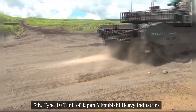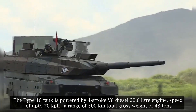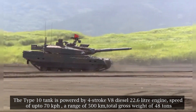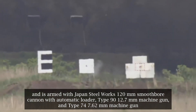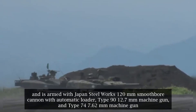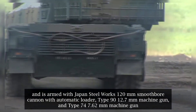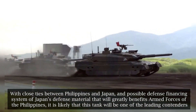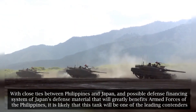Fifth: the Type 10 tank of Japan by Mitsubishi Heavy Industries. The Type 10 tank is powered by a four-stroke V8 diesel 22.6-liter engine, with a speed of up to 70 kilometers per hour, a range of 500 kilometers, a total gross weight of 48 tons, and is armed with a Japan Steel Works 120mm smoothbore cannon with automatic loader, a Type 90 12.7mm machine gun, and a Type 74 7.62mm machine gun. With close ties between the Philippines and Japan and a possible defense financing system for Japan's defense materiel, this tank is likely to be one of the leading contenders.